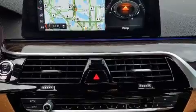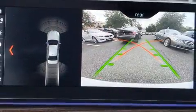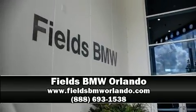Electronic stability control ensures solid grip on the road surface no matter how challenging the driving conditions. This vehicle has achieved certified pre-owned status by passing BMW's rigorous certification process. Please don't hesitate to give us a call.